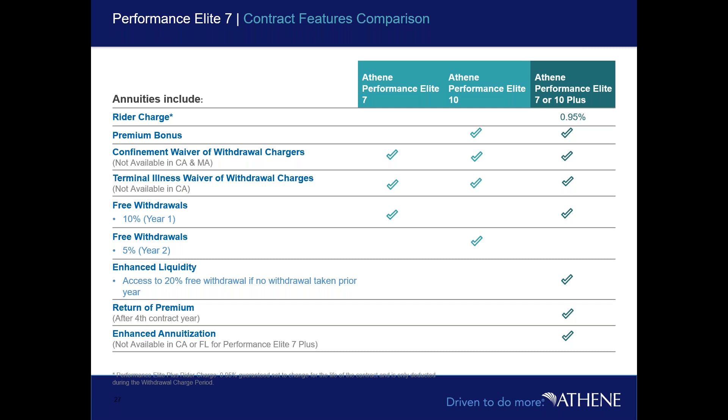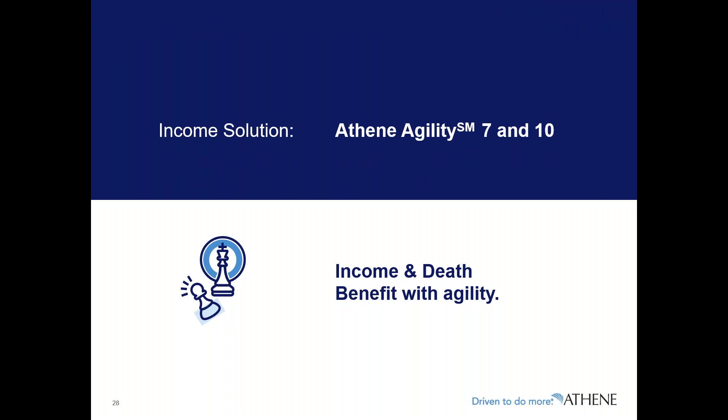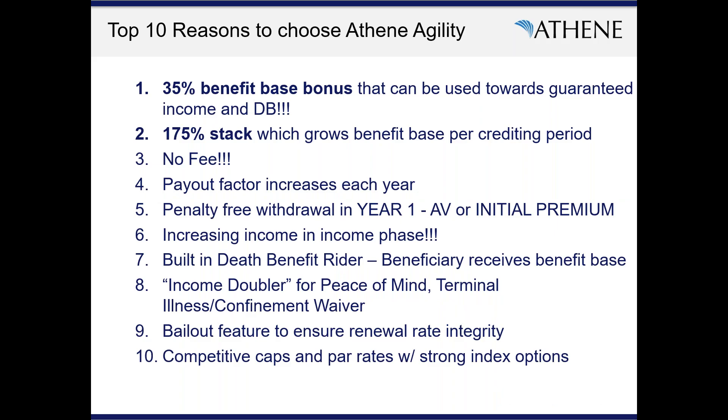To recap Performance Elite: the Plus version has a 95-basis-point rider charge but gets you up to a 10% premium bonus, up to 20% free withdrawals, return of premium, and effectively truncates to a four-year surrender schedule. The illustrations shown were for the base version to mitigate cost and show best upside potential. Now let's get into Agility — one of our top performance-driven income solutions at Athene, and a former product of the year.